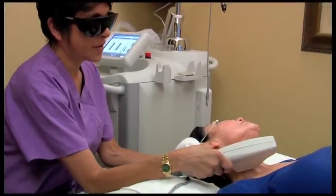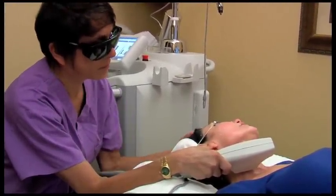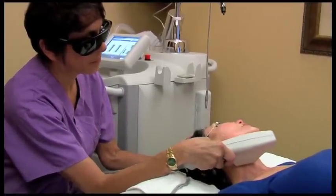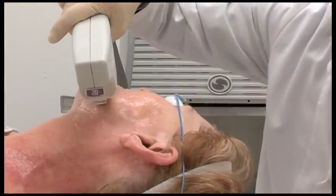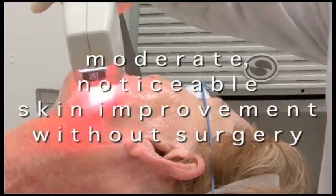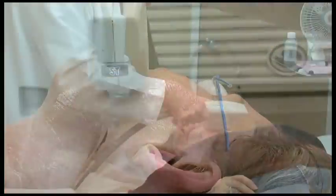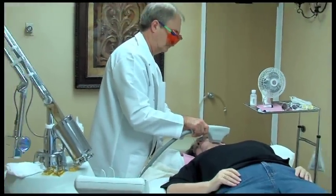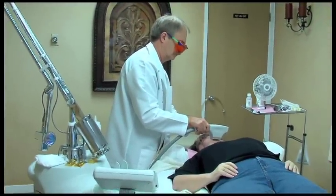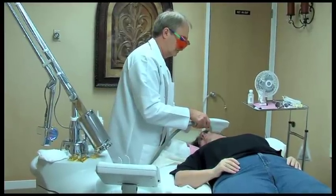SkinTight from Cyton is an innovative technology that utilizes infrared energy to deeply heat dermal collagen. While results vary from patient to patient, the procedure is recommended for those who desire moderate, noticeable skin improvement without surgery. Patients often see immediate firming results right after treatment, but the full effective improvement is achieved several months after treatment as collagen continues to rebuild. It's a building block effect.